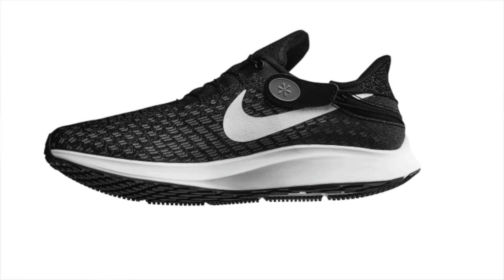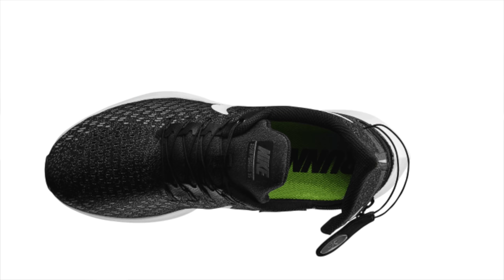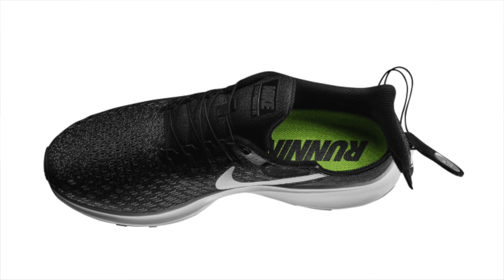Nike pretty much are the only manufacturer, at the high end at least, who have got any options whatsoever. The FlyEase models came about by an idea from a young man with cerebral palsy. He contacted Nike and requested that they make some shoes for people that cannot tie traditional shoelaces — that was back in 2015 I think. Since then they've developed several models across their running, basketball, and lifestyle lines. Some of these FlyEase options differ from shoe to shoe, but they all feature some single-action fastening that just takes a lot of the pressure and strain out of actually tying the shoe.